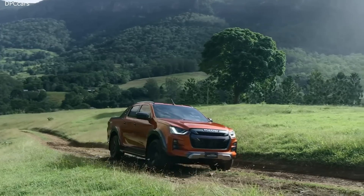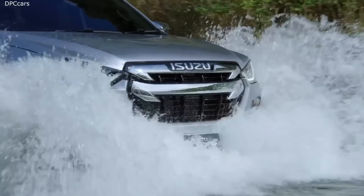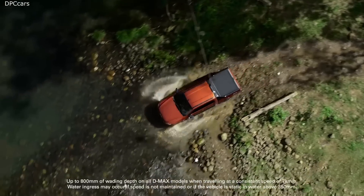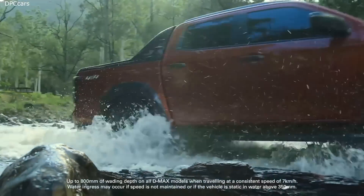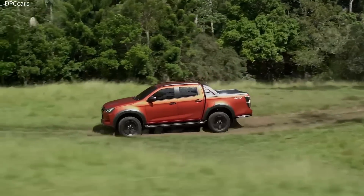No matter the conditions, no matter the circumstances, no matter how corrugated the road or whether there's no road at all — whether on or off the beaten track, the D-Max is up for the task. With generous steel underbody protection and increased wading depth up to 800 millimetres, and rear diff-lock as standard on all four-wheel drive models for the first time, the D-Max achieves new levels of off-road capability.